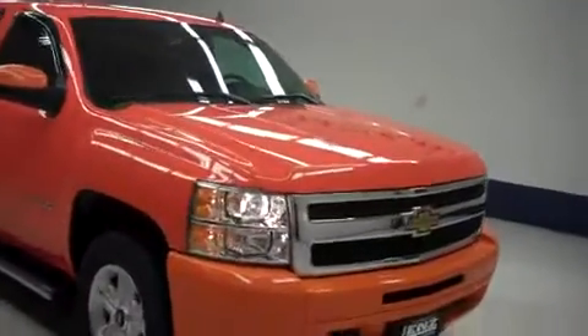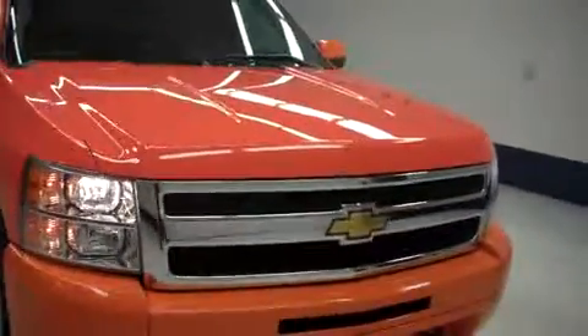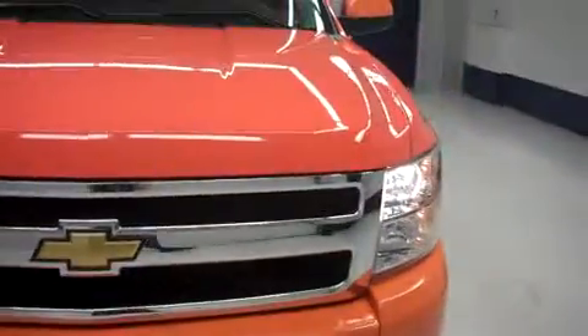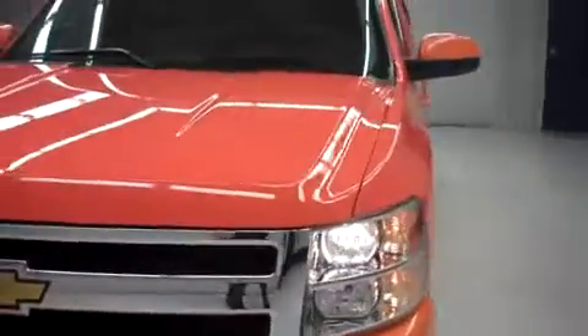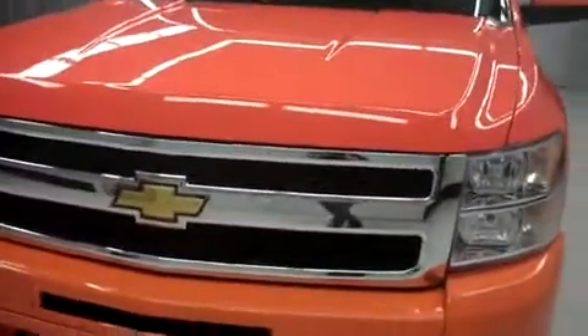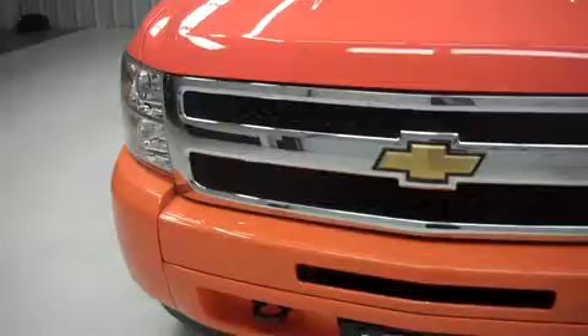This is stock number J5728, a 2010 Chevrolet 1500. It's an extended cab, short box, LT1 version with a cap, and also has Z71 4x4. It's orange in color with a 5.3 liter Vortec engine and has 9,000 miles on it.